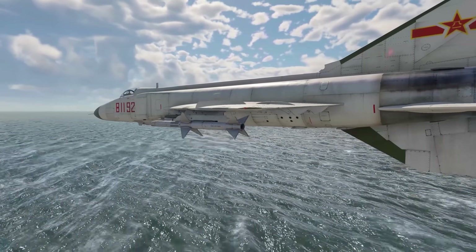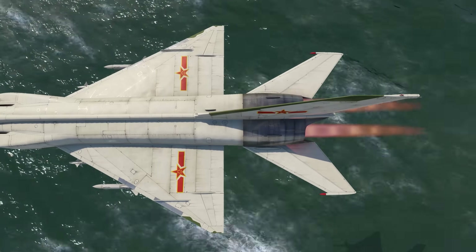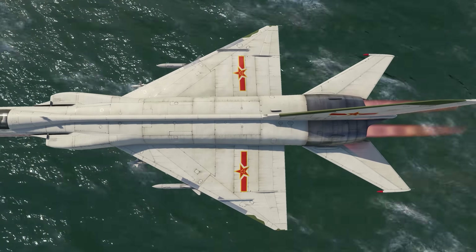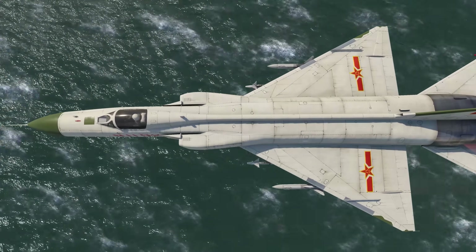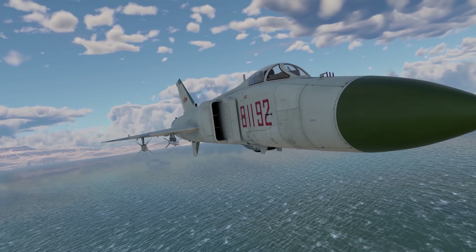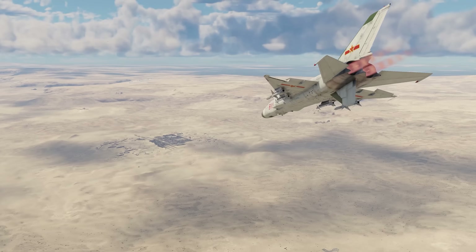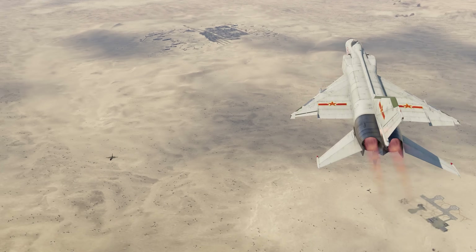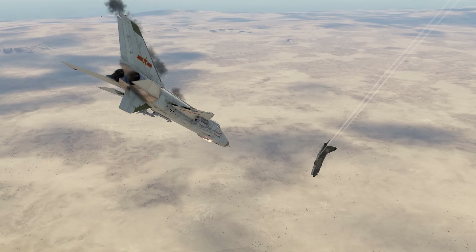The increase in power didn't affect the maximum speed, however — it's limited by the wing's capabilities, much like on its predecessors. We definitely wouldn't recommend accelerating past 1,360 kilometers per hour near the ground unless you want to turn into a Starfighter. One might assume that adding another engine would make the aircraft big, heavy, or clumsy, like some Phantom — but it actually didn't.